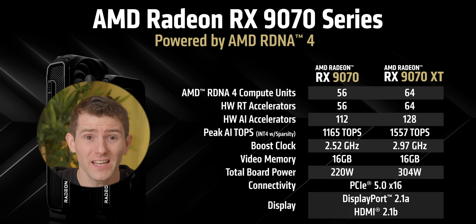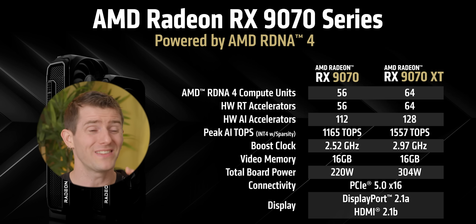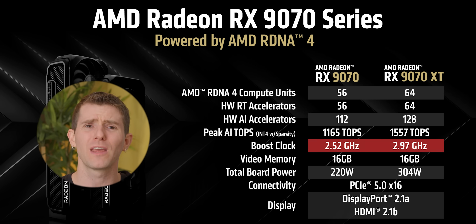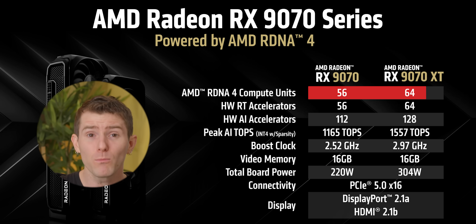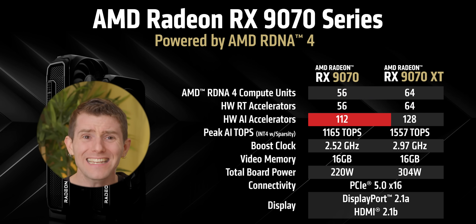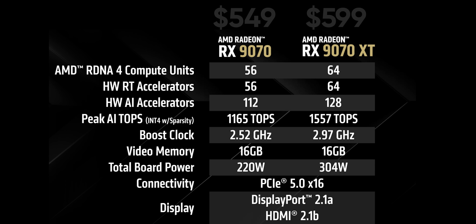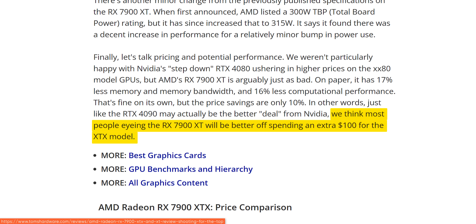Let's take a look at the hardware. The 9070 and the 9070 XT are two surprisingly different cards. They both appear to use the same die and are both equipped with 16 gigs of memory on a 256-bit bus, but the XT is clocked way higher at darn near 3 GHz and pulls a whopping extra 84 watts. On top of that it has 8 more compute units and RT accelerators and 16 more AI accelerators for an extra 392 TOPS — all of which would be totally fine if the 9070 wasn't priced a mere $50 lower.